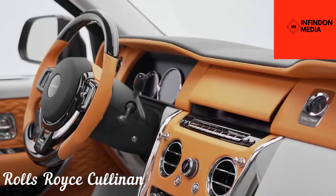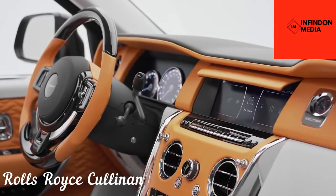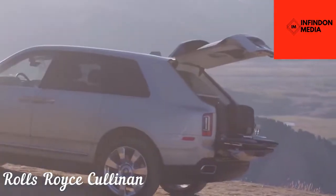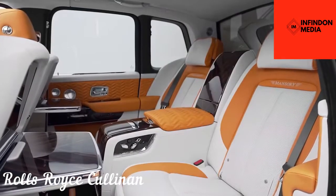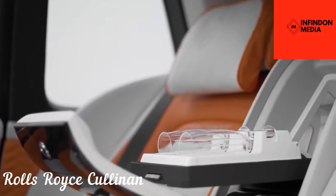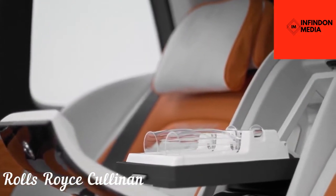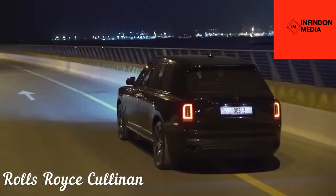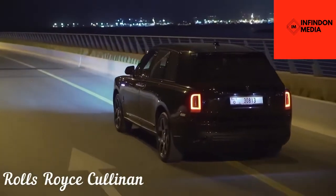Some noteworthy features include a starlight headliner, custom dashboard inlays, and a set of two retractable picnic seats in the trunk. They may not be as comfortable as the main seats, but they do add a touch of class. Available in two trim levels, the Cullinan has a base price of almost $350,000, which can be stretched endlessly by opting for a wide variety of custom modifications offered by Rolls-Royce.